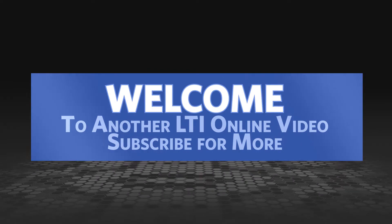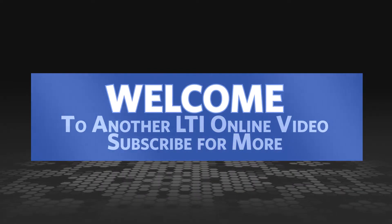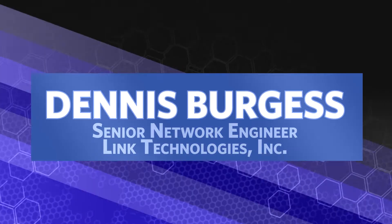Welcome to another Link Technologies Incorporated video. Subscribe to our YouTube channel for more important videos and updates. My name is Dennis Burgess, Senior Network Engineer with Link Technologies Incorporated.